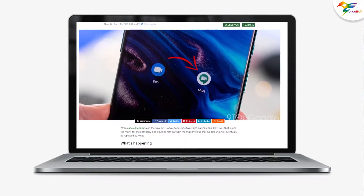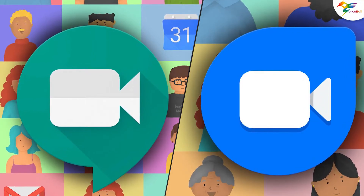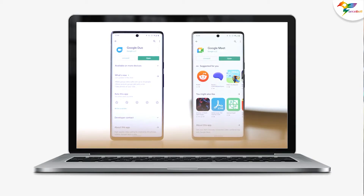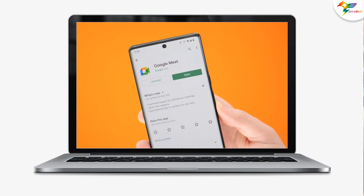Let's first talk about the highlights of today's news. First, Google will be merging Meet with Duo into a single video calling platform shortly. Second, Google Duo will have all of Google Meet's features, including scheduling, captions, and more. Third, the tech giant will rename the Google app to Google Meet later this year.